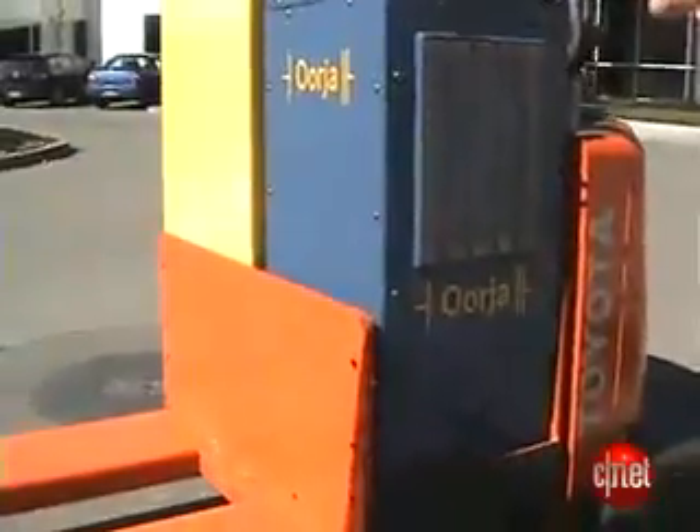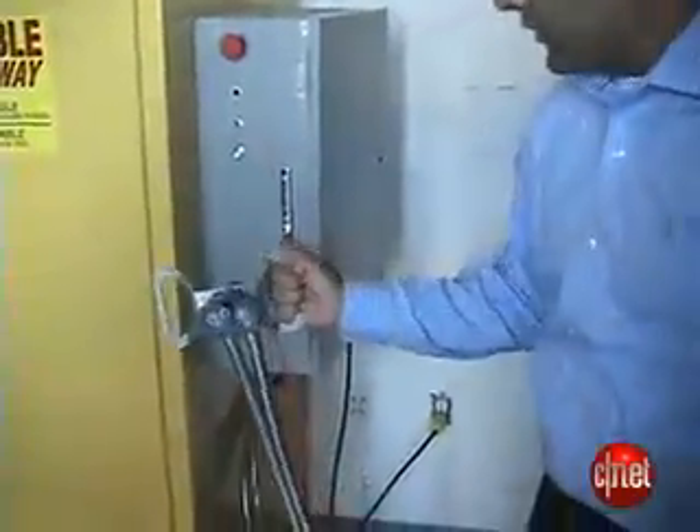Here's the fuel tank. You just drive past the refueling station, and in less than two minutes this is filled up. Off you go.